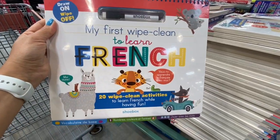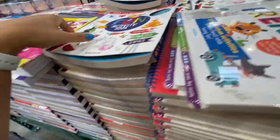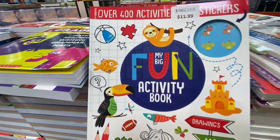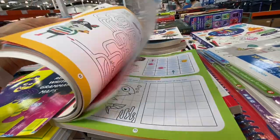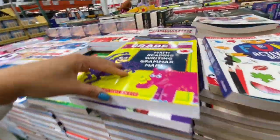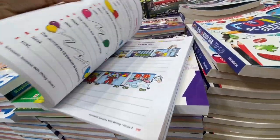In the kids' books section: a first wipe-clean 'Learn French' book was 9.79. A fun activity book with drawings, mazes, and games was 11.99 with very colorful quality pages. Scholastic workbooks for grades 1 through 8 were also available.